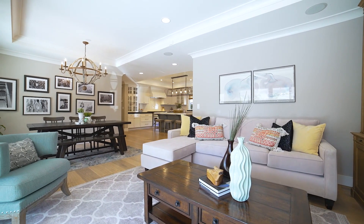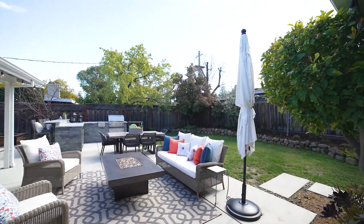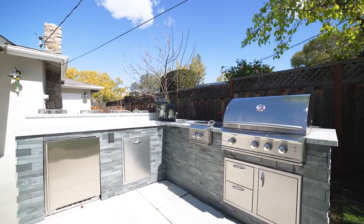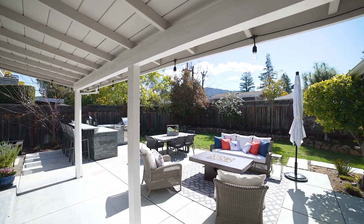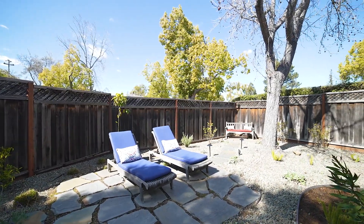Continue your living space into a completely renovated, relaxing backyard perfect for entertaining. Features include an outdoor kitchen with granite counters, grill, stove, and refrigerator. The hardscape and paved area has LED lighting and paths that lead to multiple seating areas including a private side yard.